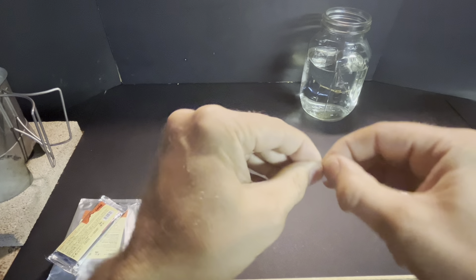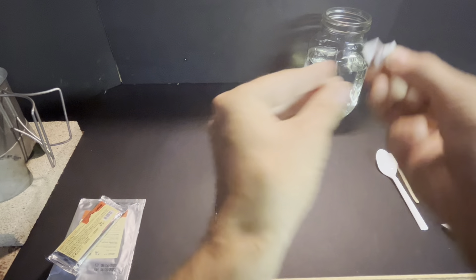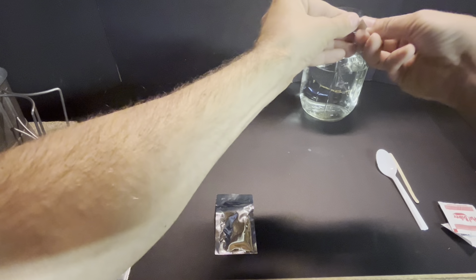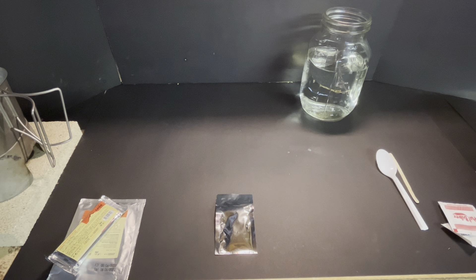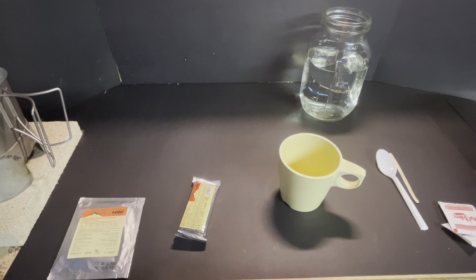Here's our itty bitty little tablet — and that's going to purify a liter of water. I can get it into the liter of water — there we go. I'll shake that after we get off camera, because it's got to sit for 30 minutes.